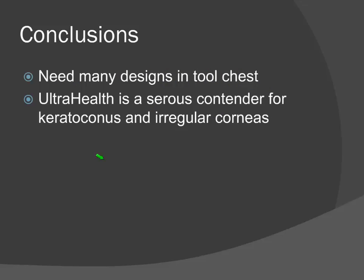In conclusion, as fitters of irregular corneas you need many designs in your tool chest. In my opinion, the UltraHealth is a serious contender for keratoconus and irregular corneas. I've gotten a lot of mileage out of this lens and it kind of astounds me why other practitioners aren't adopting it. With the success rates I'm seeing, it's something you have to be able to at least offer your patients. Once you get comfortable with any kind of modality it becomes second nature — I'm so comfortable with this lens now that within two trial lenses, we're there, and my chair time has remarkably decreased. So at this point let's open it up for questions — I see there are a lot of questions in the message board.